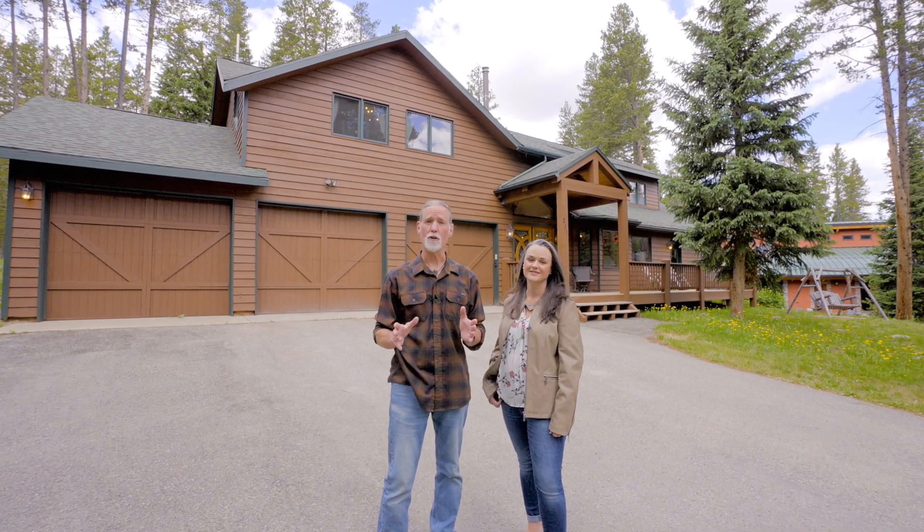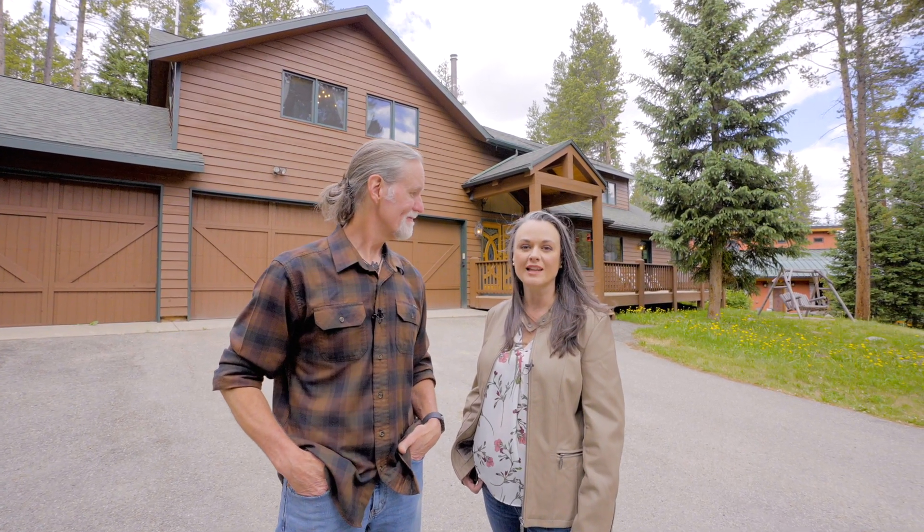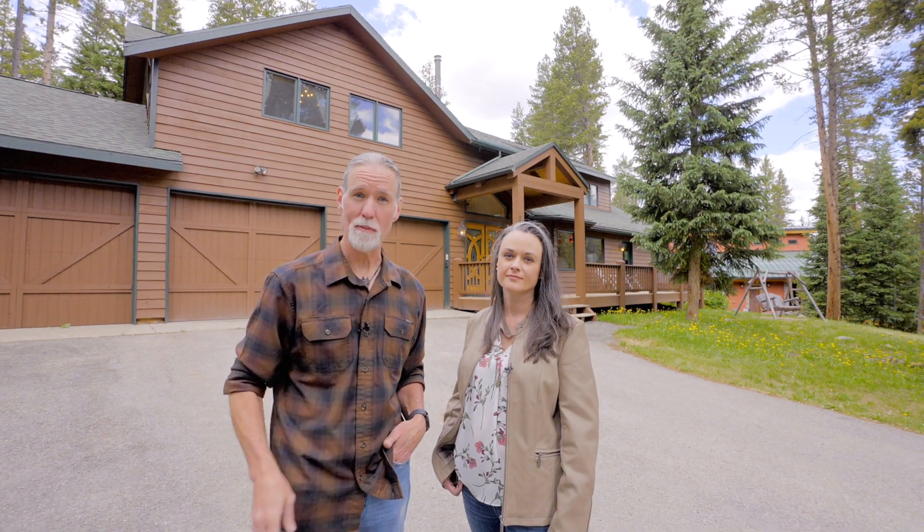Have you been dreaming about owning your own slice of paradise in the Colorado Rocky Mountains, just minutes away from world-class skiing? 211 Sherwood Lane may be just what you're looking for. Hi, I'm Mark and I'm Shay from the Stitz Team, and today we're going to talk about the top three things that we love about this house — and you just may love them too.